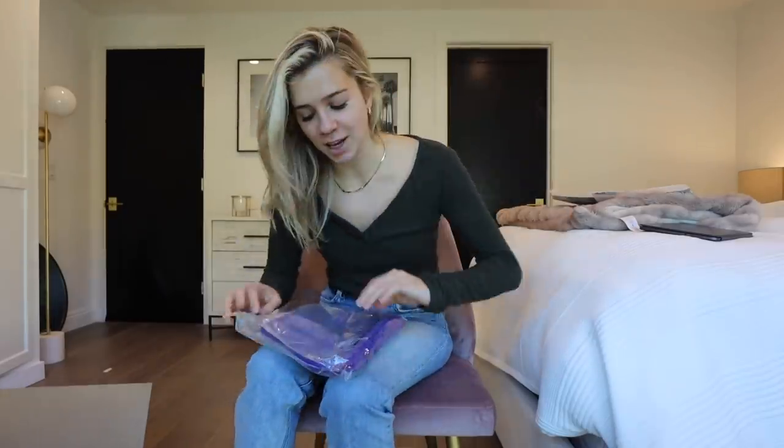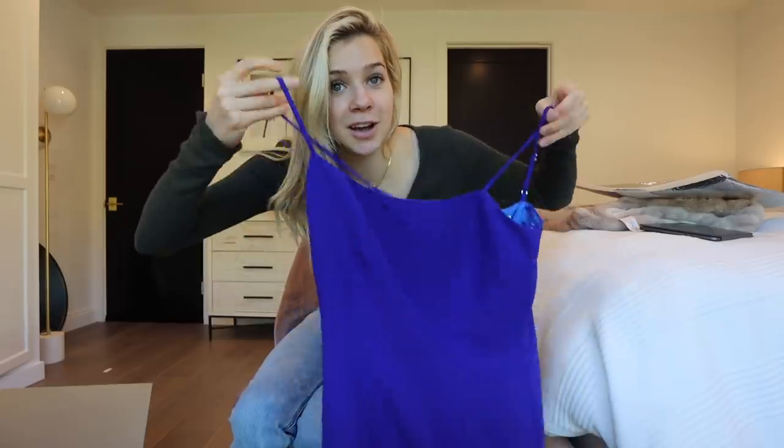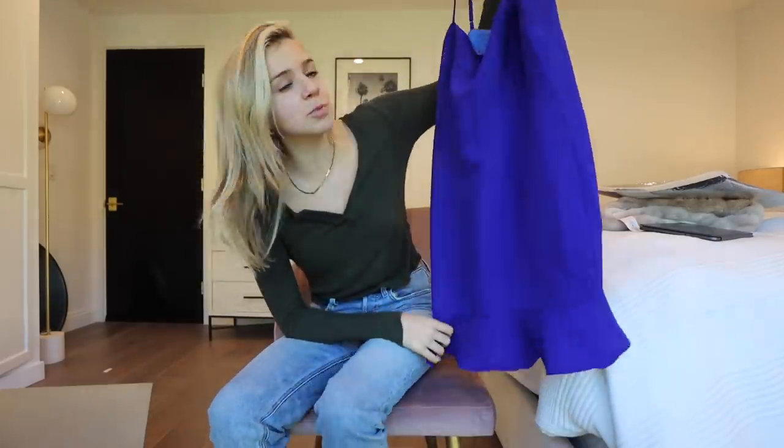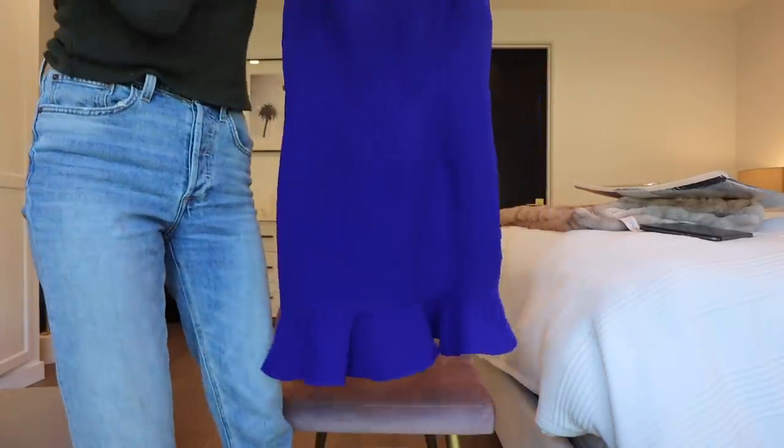I got fresh lashes and I got a package from Revolve — I get so excited when they send stuff. The items I picked are very Palm Springs-y so they'll be great for the trip. First up is a dress — wow, this color! I feel like this will be really cute in Palm Springs or honestly anywhere. Super easy to throw on and I don't have anything this color; I think it's so fun.